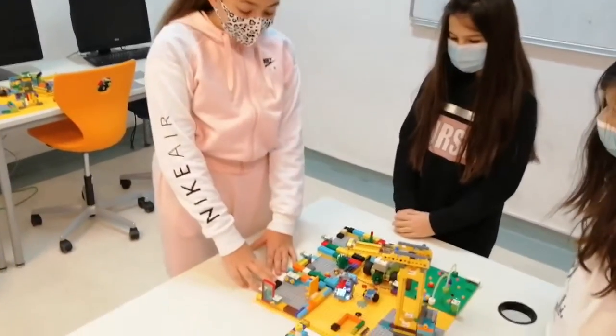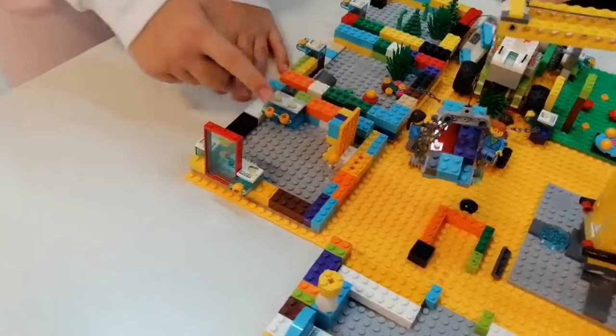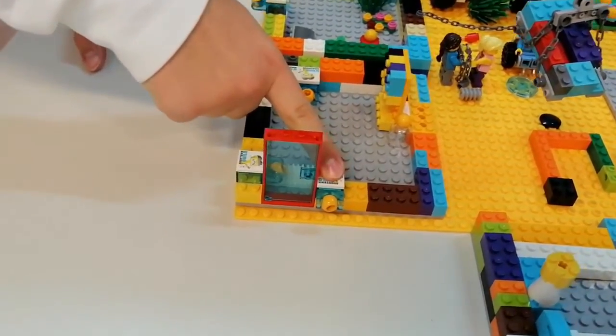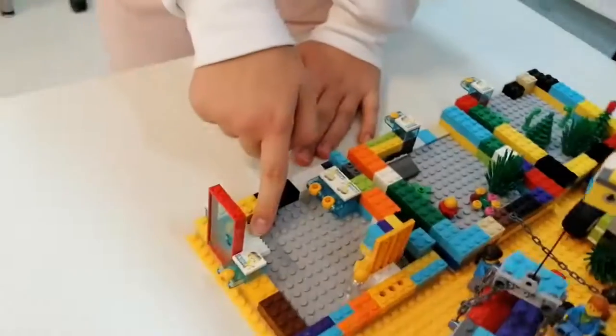Now I'm going to show you our hand sanitizer shop. This is the hand sanitizer dispenser. Here's some more hand sanitizer. On the front of the door, we have more hand sanitizer, and here is a rug that you can sanitize your feet.